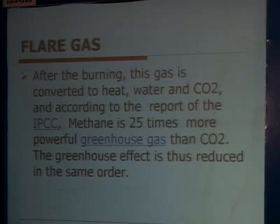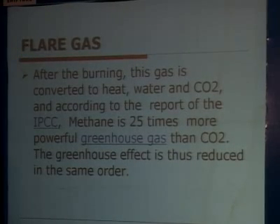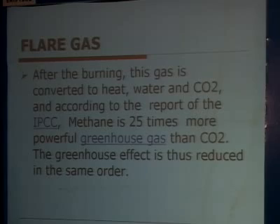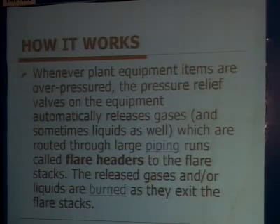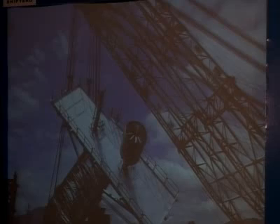According to the IPCC report, methane is 25 times more powerful as a greenhouse gas than CO2, so the greenhouse effect is more significant. Whenever plant equipment items are over-pressured, the pressure relief valves automatically release gases and sometimes liquid, which are routed through large piping runs called flare headers to the flare stack, where the released gases or liquids are burned as they exit.